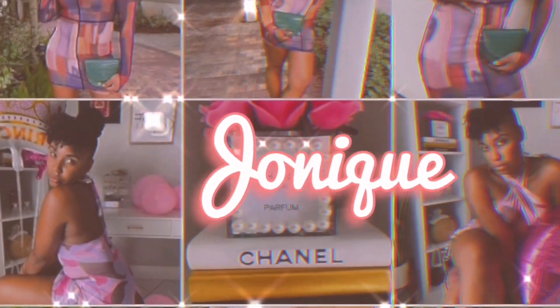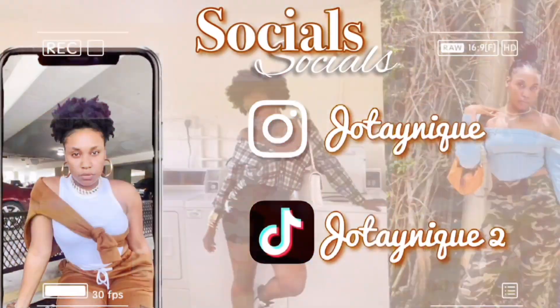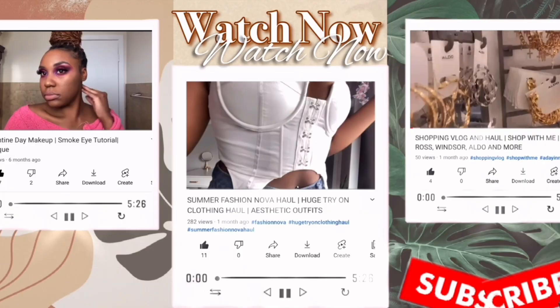The first one that is top of the list is sweater vests. If you guys do not know, trench coats are a staple in fall. Hey, Neek Nation! It's your girl, Joenique, making it look unique, and welcome back to my channel.